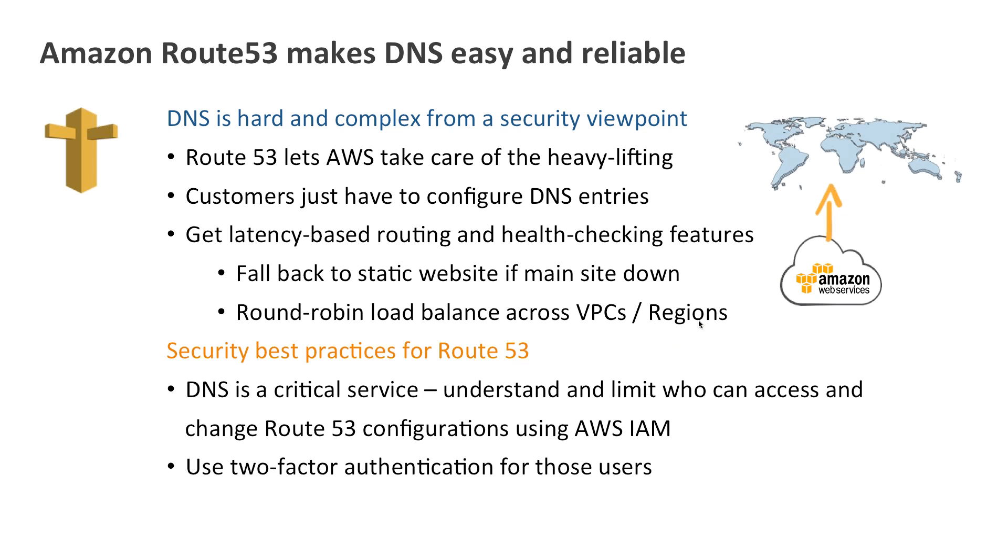Route 53 makes DNS very easy and reliable, because DNS is a complex service to run yourself. There are many important security features of DNS — let Amazon do them. The main DNS attacks on this planet are typically not because someone hacked into a DNS service, but because someone got hold of the credentials used to configure it. I always encourage people using Route 53 to use two-factor authentication and Amazon Identity and Access Management to control who can access and change your Route 53 configurations.